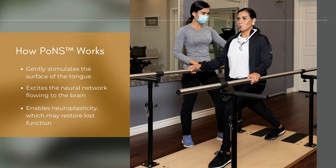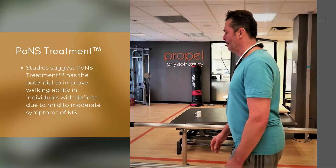The PONS gently stimulates the surface of the tongue, exciting the neural network flowing to the brain. This neural activity is believed to enable neuroplasticity, which has the potential to improve gait in individuals with deficits due to mild and moderate symptoms of multiple sclerosis.